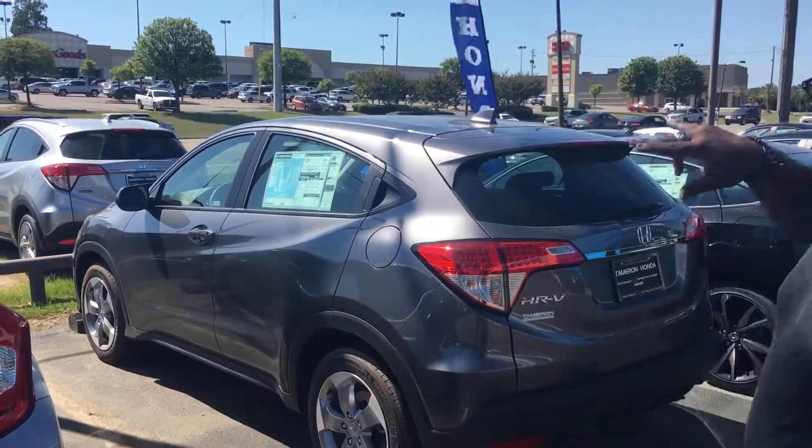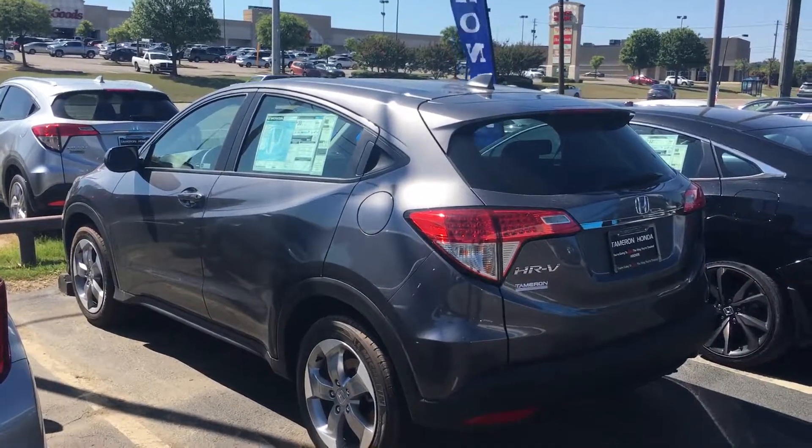Good afternoon, Jonathan Courtney Richardson here at the Tamron Honda in Hoover, Alabama. Just wanted to reach out to you and thank you for your inquiry, and just wanted to let you know that I do have the exact vehicle that you're looking for — the HRV.